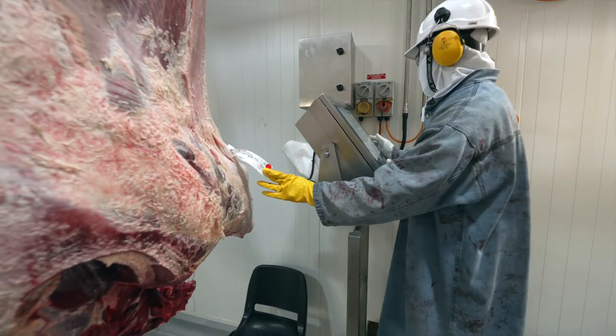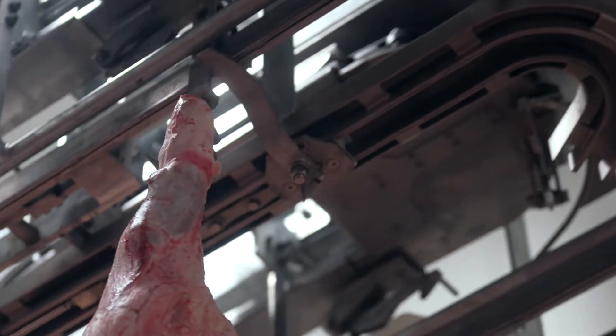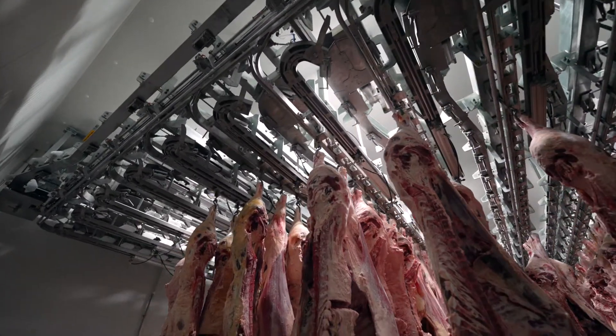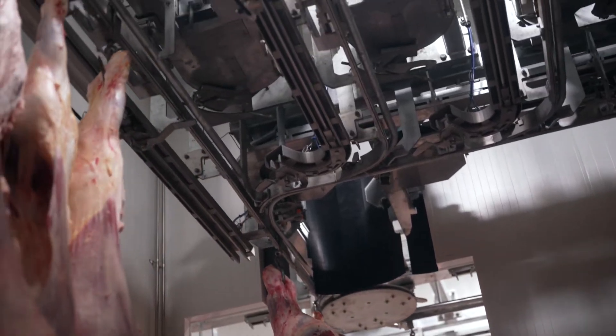Proceeding through the updated, fully automated marshalling area, carcasses are sorted by cattle type and grade. The technology used here not only improves efficiency and consistency further down the line during fabrication and packing, but also improves people's safety.